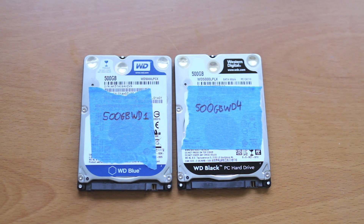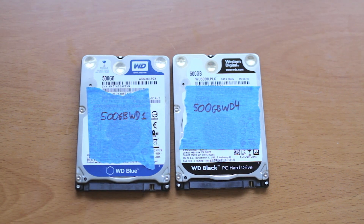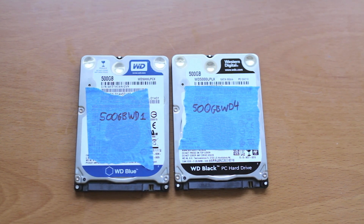Looking at the spec sheet, there are a couple of major differences. The Black is rated for 7200 RPM versus 5400 RPM on the Blue. The Black has 32 MB of onboard cache versus 16 on the Blue. There's also talk online about the Black drives having better optimized firmware, but that's hard to verify from the outside.